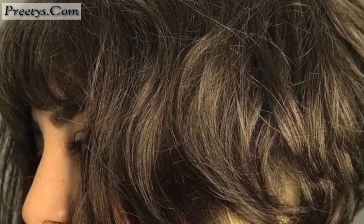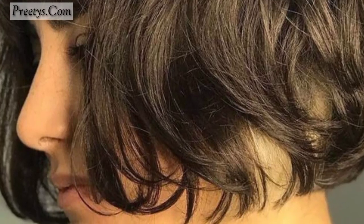Add layers and texture to your bob for a fluffy, voluminous look. This can be achieved with razor ends or choppy layers. Create short curls with a curling iron or flat iron to add volume and bounce to your bob. You can also opt for a blunt cut at the ends with subtle layers throughout for a fluffy yet structured style. Ask your stylist to incorporate airy layers throughout your bob to create movement and volume without sacrificing length.